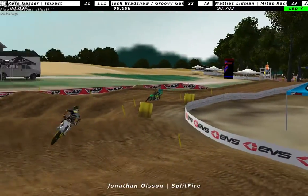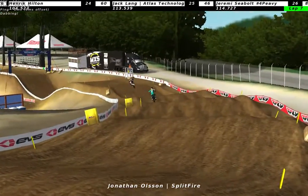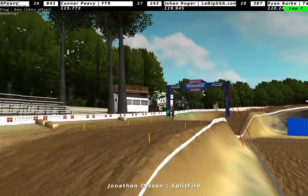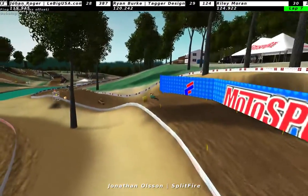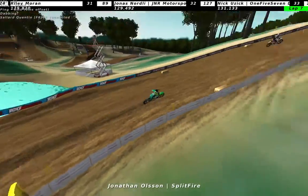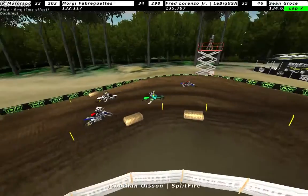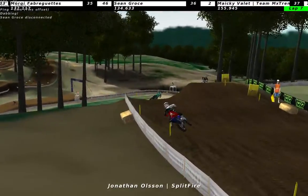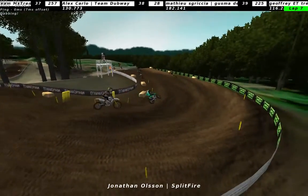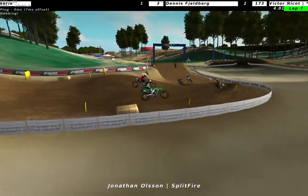I spoke to Jonathan pretty much right after the track will release and he seemed to enjoy it, thinking that was a pretty decent track - one of the better Bud's Creeks. Seems like a lot of people enjoy it, but a lot of people dislike it as well. I can't really think of any reason why you would dislike it - it seems like a really nice track.